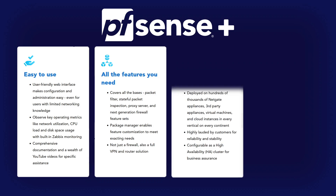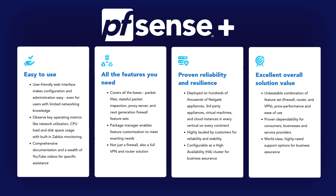pfSense Plus provides advanced networking capabilities, VPN support, and powerful traffic shaping, with an intuitive web interface for easy management. Its security features are top-notch, making it an essential tool for safeguarding your network.